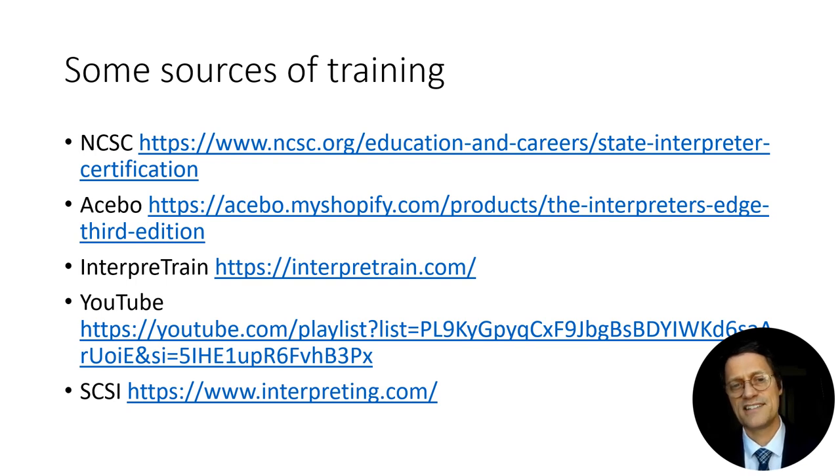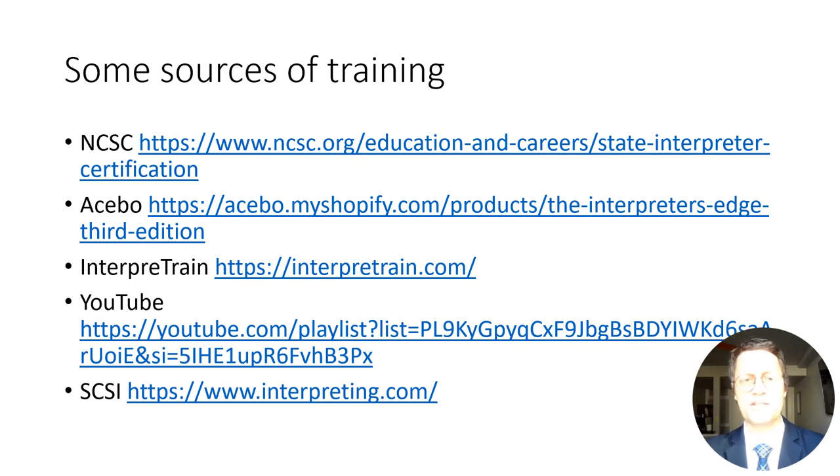This is a list of different sources of training — some are paid commercial courses, some are free and online. The links will be in the comments or description section of the video so you can click on them and explore which ones would be useful. There are many others as well.